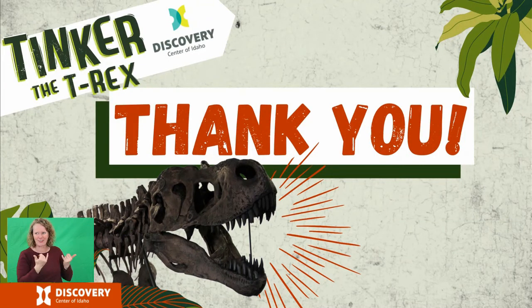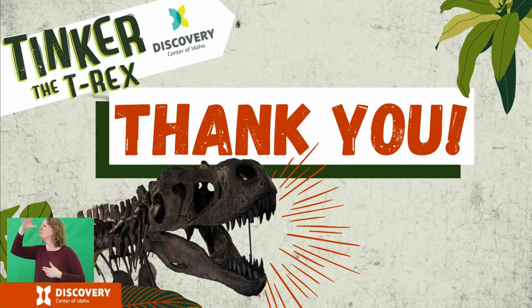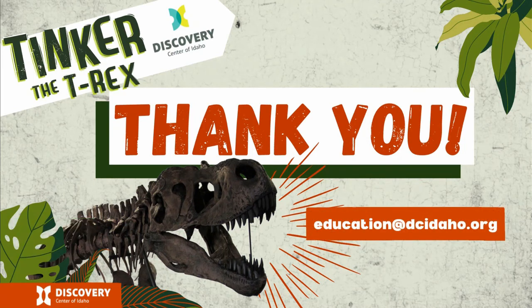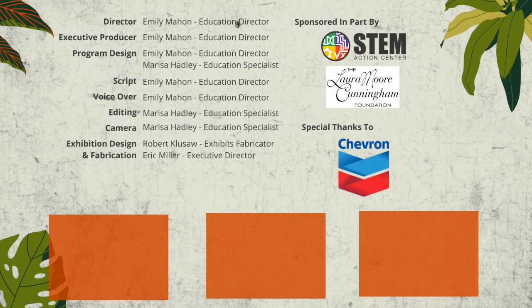Thank you so much for sharing your time with us today. We hope that you have been inspired to learn more about dinosaurs and maybe even how to become a paleontologist. The exhibition Tinker the T-Rex is on display at the Discovery Center of Idaho throughout this school year — grab your parents or grandparents or friends or neighbors and tell them all about the amazing things you've learned today. We hope you can visit Tinker. If you have any questions, you can contact us at education@dcidaho.org. Thank you.